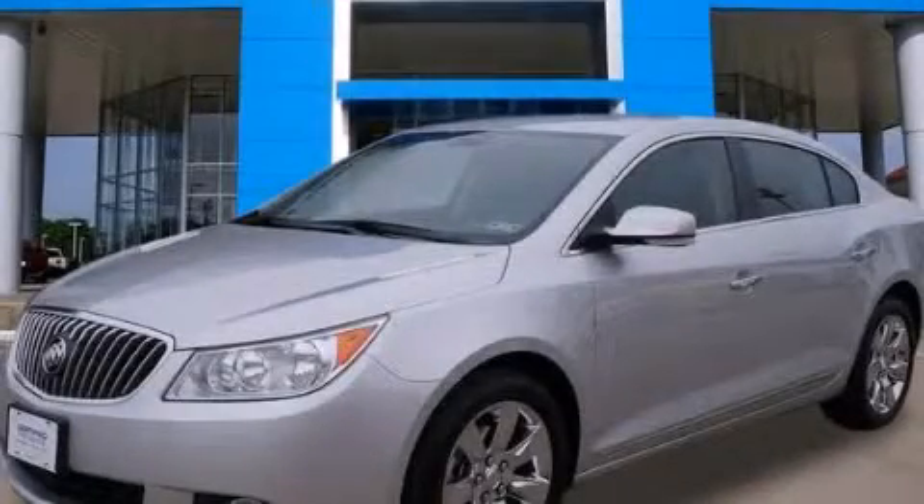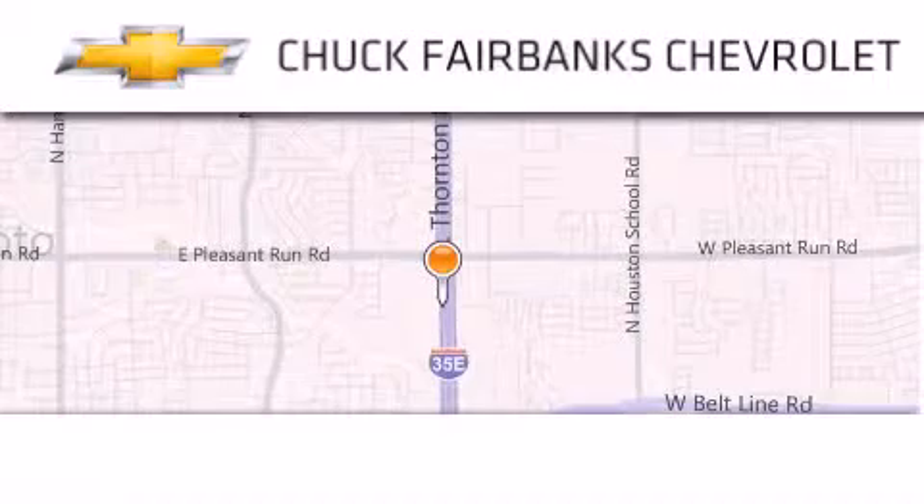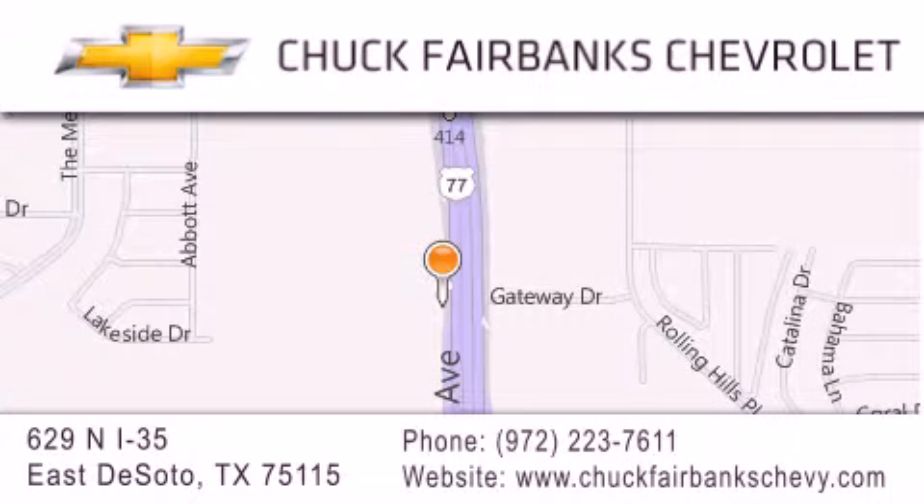Call now to find out how you can own this breathtaking vehicle. Thank you for considering Chuck Fairbanks Chevrolet for your next new or pre-owned vehicle. If you have any questions, please visit our webpage, give us a call, or stop by our dealership located on Interstate 35 and Pleasant Run Road in DeSoto.